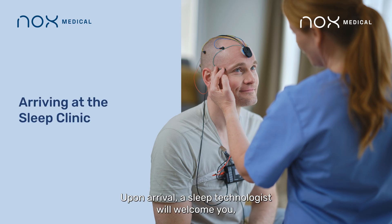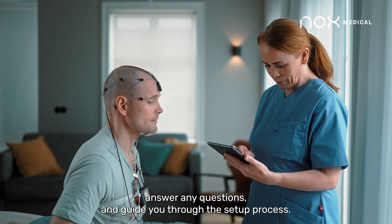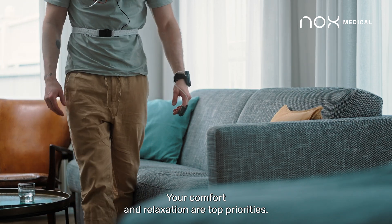Upon arrival, a sleep technologist will welcome you, answer any questions, and guide you through the setup process. Your comfort and relaxation are top priorities.